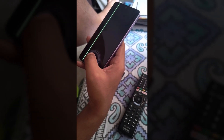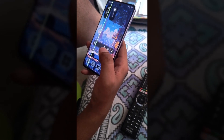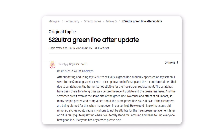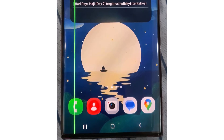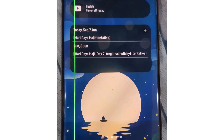Today, we're once again discussing the green line issue that has resurfaced on Samsung devices following the One UI 7 update. A recent post on the official Samsung forum highlighted a troubling case. A user reported that after updating their Galaxy S22 Ultra, a green line appeared on their screen. The issue wasn't present before the update.